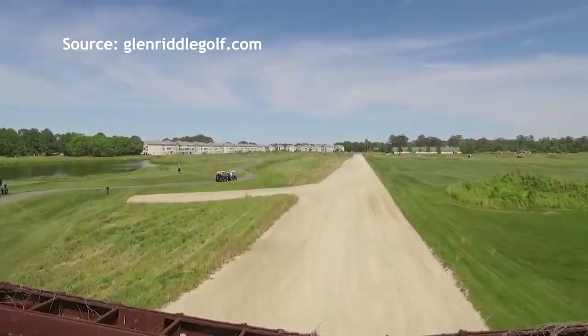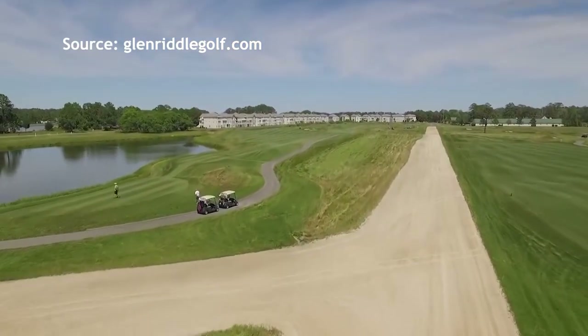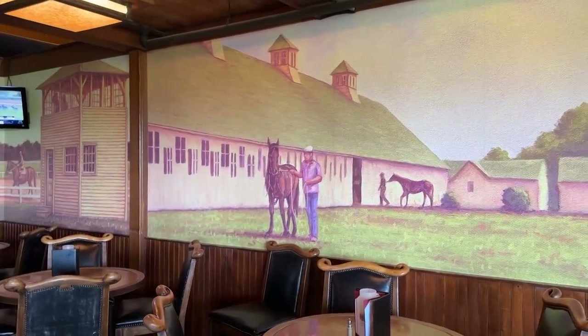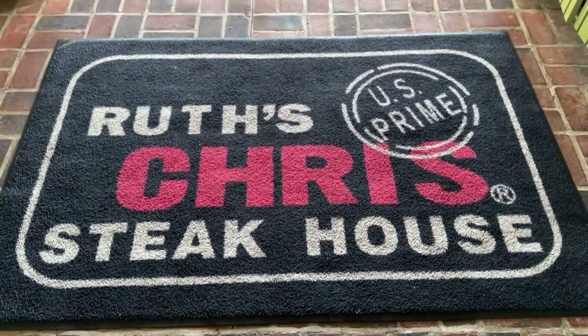They lived here and trained here in the 20s and 30s. In 2006, Kim Ruark-Mahaley and crew began developing Glenriddle Golf Club. And when it came time to add an upscale steakhouse to the property, there was no question they wanted to go with Ruth's Chris. They serve prime beef, they have a great reputation, so they were our first choice.